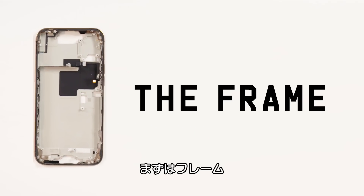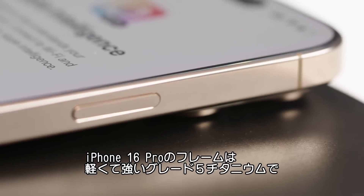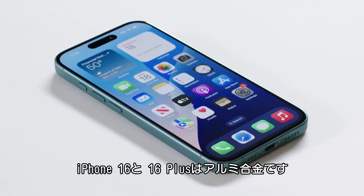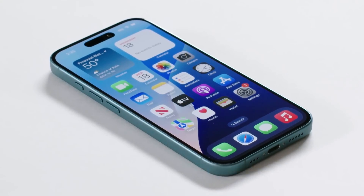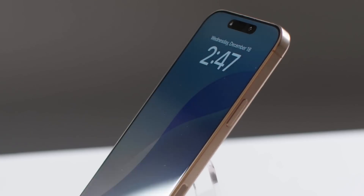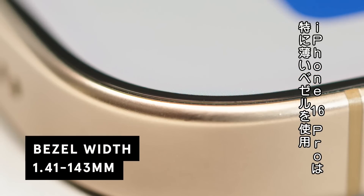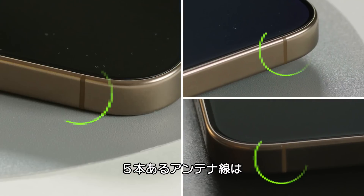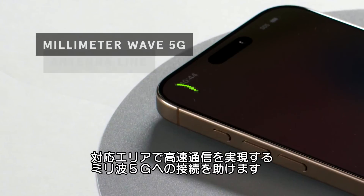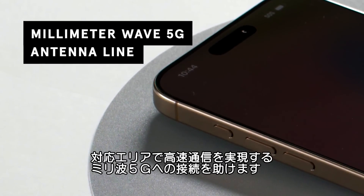It starts with the frame. The iPhone 16 Pro uses grade five titanium, which makes it lighter and stronger than aluminum. The iPhone 16 and 16 Plus still have the aluminum alloy frame. Surrounding the screen is the bezel, a precision-engineered piece that seamlessly integrates the screen to the frame of the phone. These bezels keep getting smaller, and that's especially true on the iPhone 16 Pro. There are five antenna lines around the iPhone, and these lines help the device connect to millimeter wave 5G for the fastest speeds yet, at least where available.